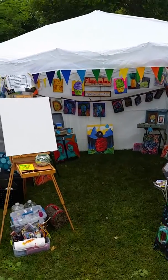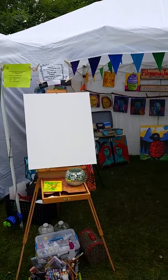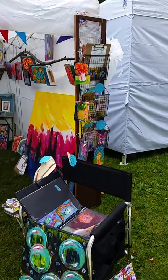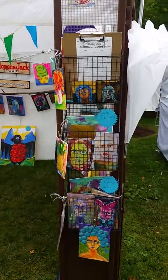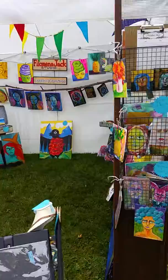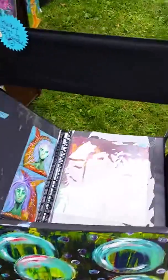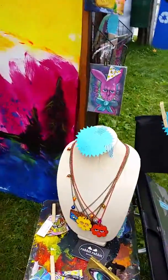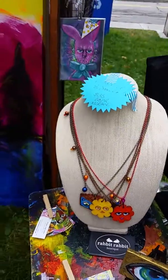Okay, so here we are, day two. I'm going to be working on this big piece today. Hope to make something fun happen. Here's what we've got going on — mailing list and such and cards. And over here I've got my portfolio people can flip through and some super fun necklaces that I'm also selling at Rabbit Rabbit Boutique here in Hammondsport.